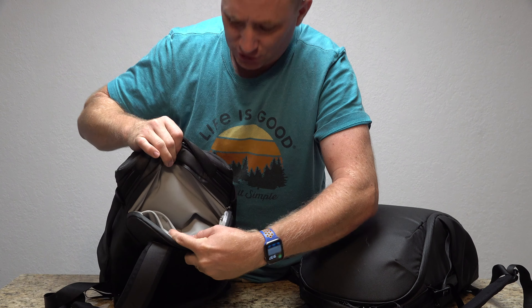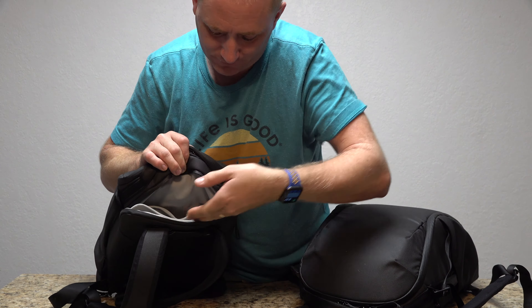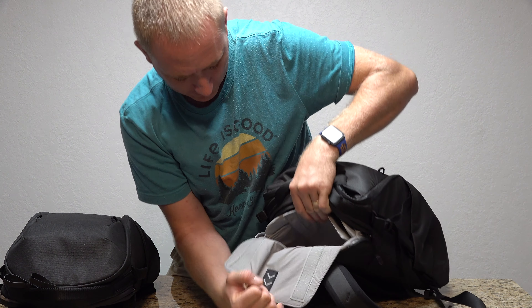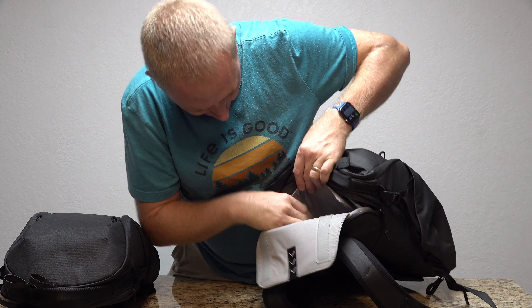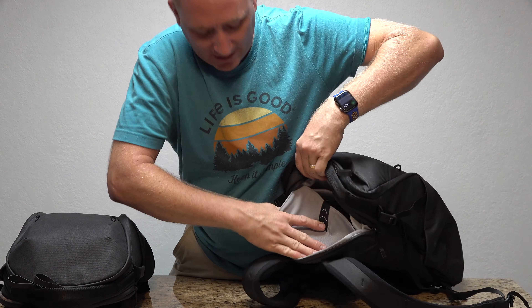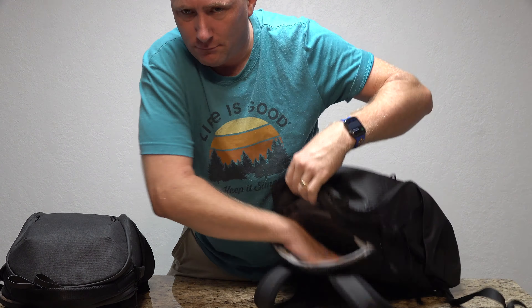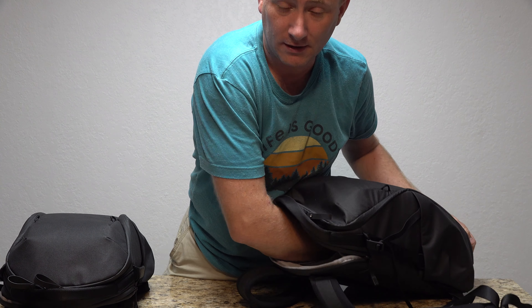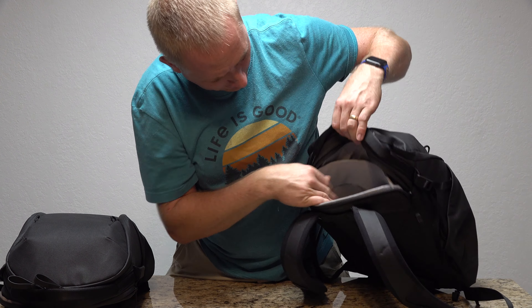The secondary compartment in the 15-liter doesn't go all the way to the bottom, and you also have a padded accessory space for chargers and small accessories. In the 20-liter, the laptop space is larger and has additional velcro built in for extra dividers. The secondary compartment is also bigger and the accessory pouch is larger. If you're carrying a computer and a tablet, I'd probably go for the 20-liter over the 15.